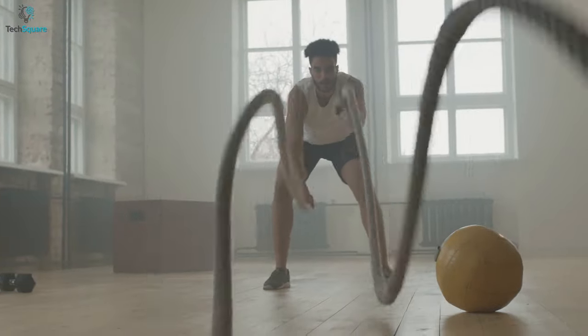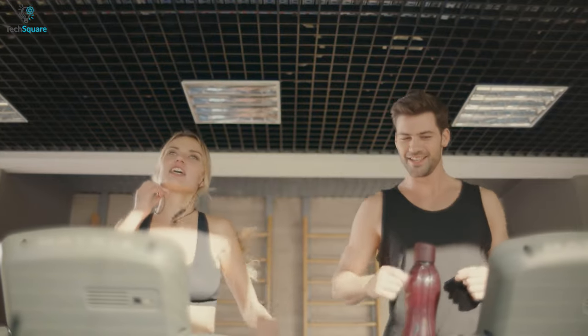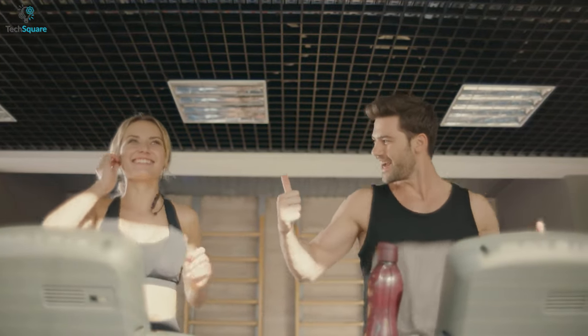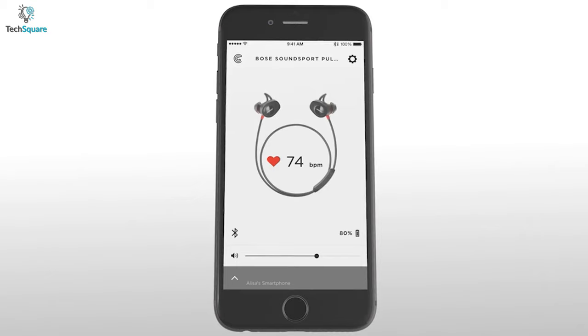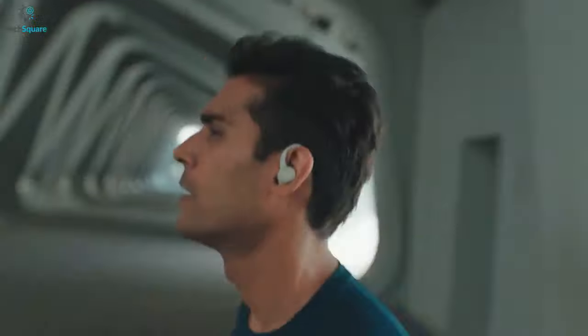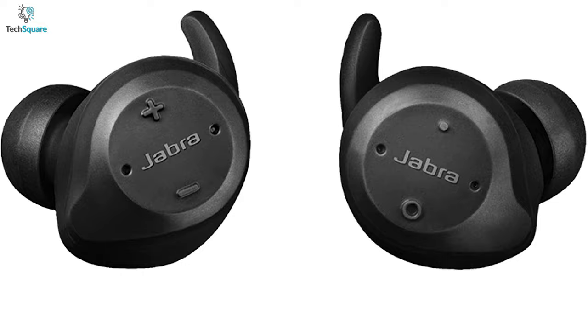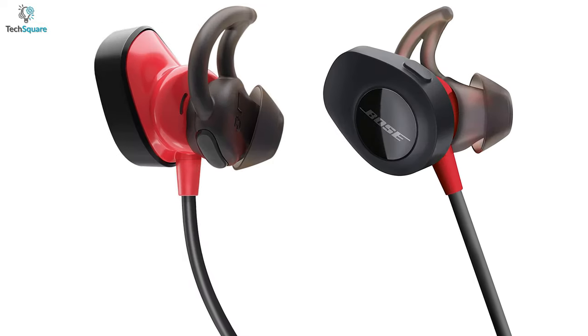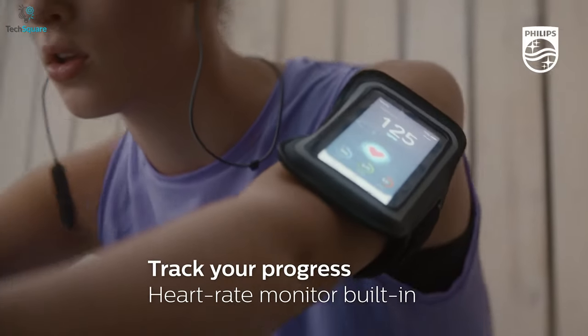Music can certainly pump up your workout sessions and motivate you to push yourself beyond limits, but you would never want to have tangled wires around you while exercising. A nice pair of truly wireless earbuds can help you out, delivering superior sound quality and even monitoring your heart rate. In today's video, we're going to talk about the top 5 best wireless buds that come with adequate sensors for 24/7 monitoring of your health and fitness.